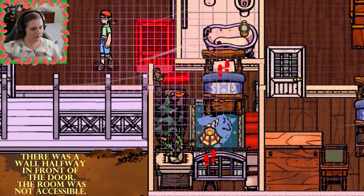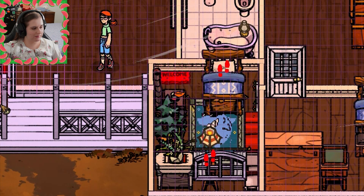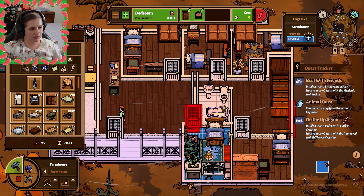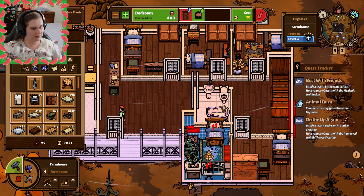Dude, how did I not catch that level of oops? We're going to have to edit this room, add an extra space. That room is now actually accessible. I feel so silly.